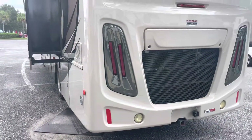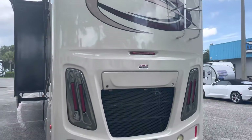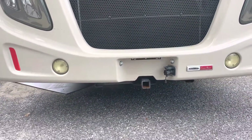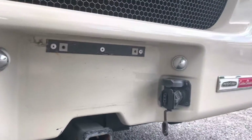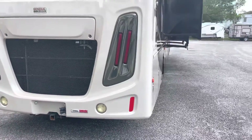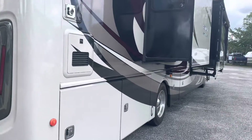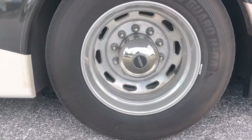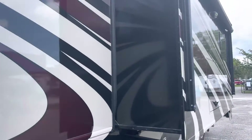This is the Cummins 380 diesel pusher with the six-speed Allison. It is turbocharged. It's only got just under six thousand — five thousand nine hundred plus miles. It's on the Freightliner chassis. Yes, that is a full-body paint job you're looking at.